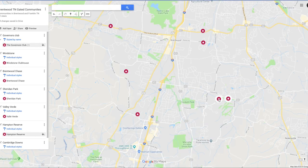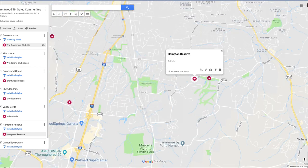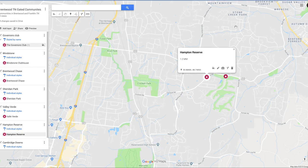And here is Hampton Reserve. Hampton Reserve is a beautiful community located pretty close to the Governor's Club on Concord Road. There's 101 properties back there. The average sale price is about $1.2 million. The average build date was 2005, and the average square footage is 5,700 square feet. It is just a gorgeous place to be.